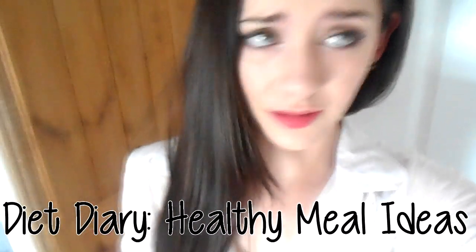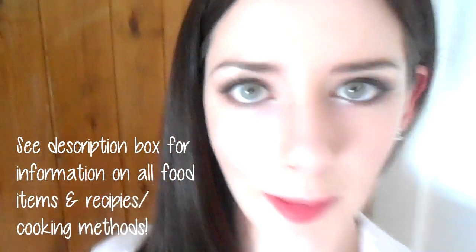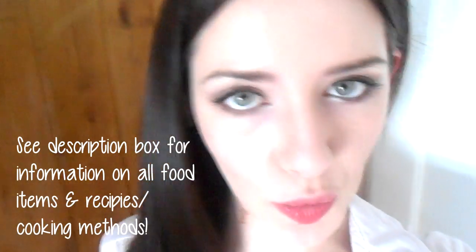Are you hungry? I'm starving. Hey guys, Elodie told me that you really enjoy my food videos and health videos and things. So I thought I would film a foodie food diary type thingy and yeah, show you what I eat. So come for breakfast.